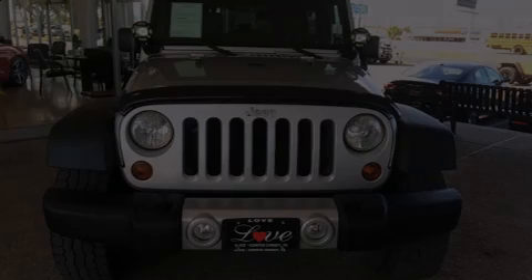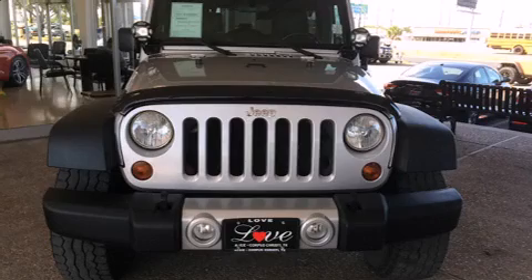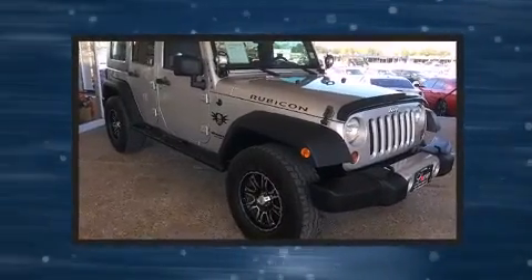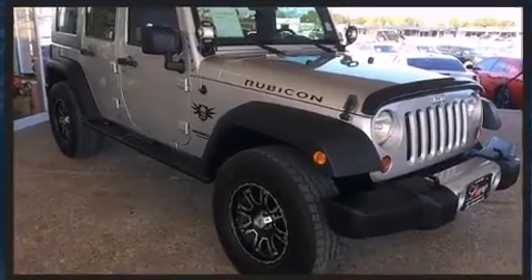Sensibility and practicality define the 2010 Jeep Wrangler Unlimited. It features an automatic transmission, four-wheel drive, and a refined six-cylinder engine.